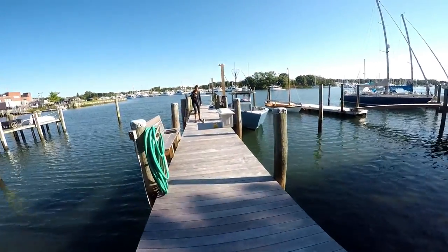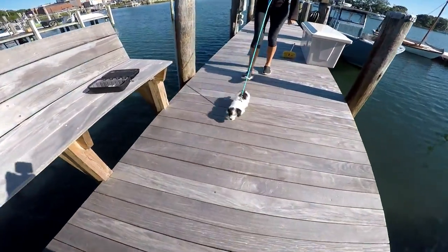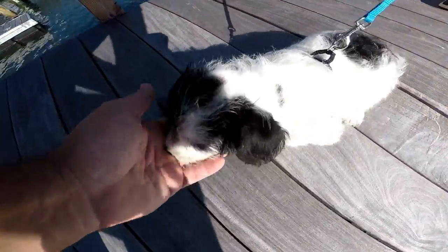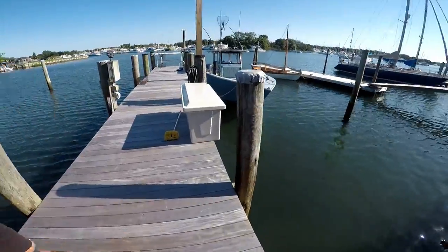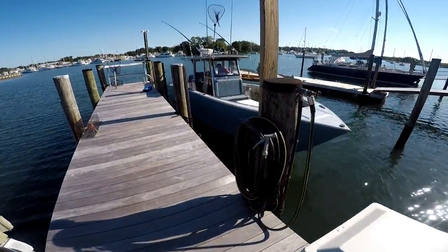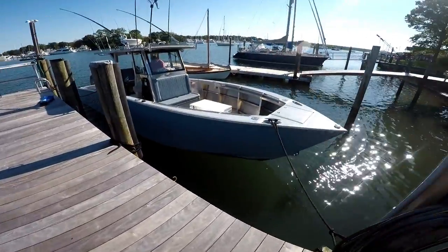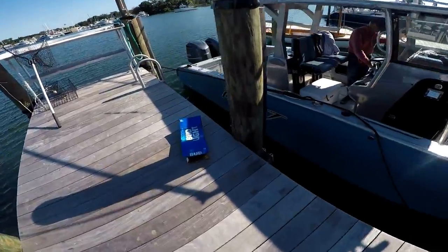Here we are, September 29, going out with Rick. Here's Rick's new dog, Addy — nine weeks old, look at how cute this little guy is. Rick's wife Linda, say hi Linda. And we're going to do an overview of the 32-foot Metal Shark Fearless, the Blue Jay, out of Greenport, New York.